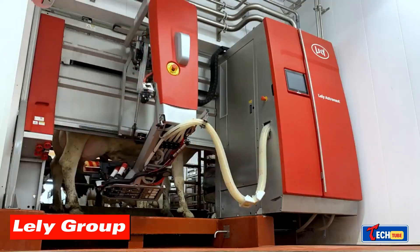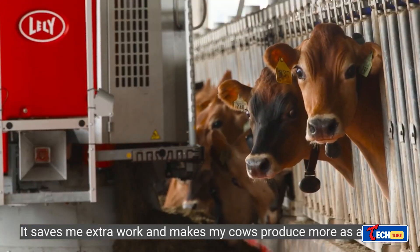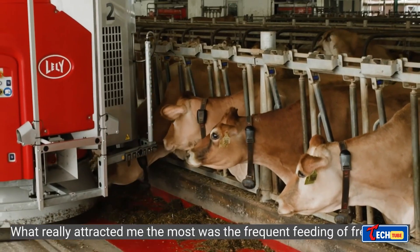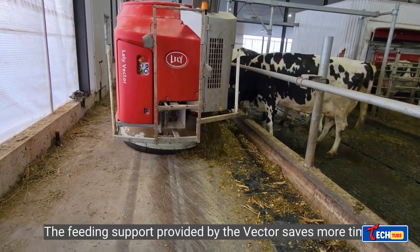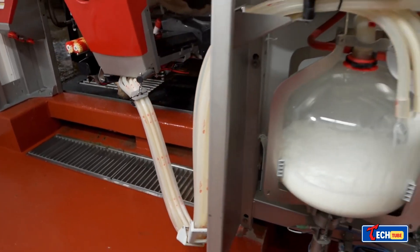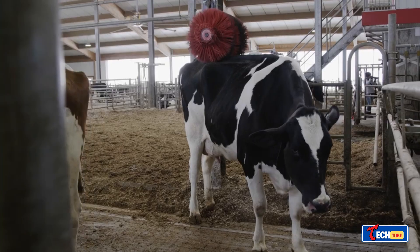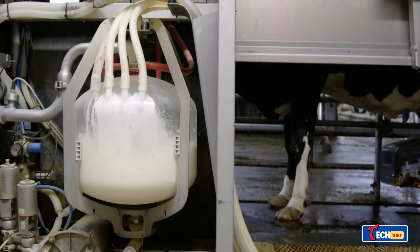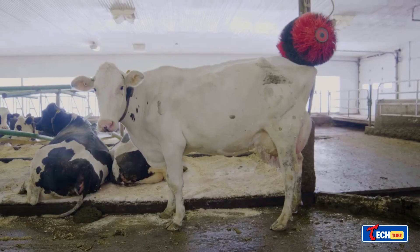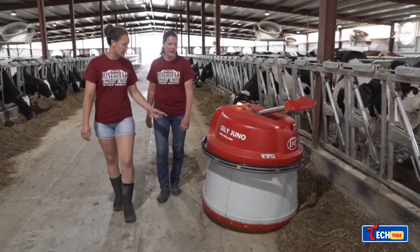Lely Group — Automated Dairy Farming. For dairy farms, the Lely Group offers an automation system benefiting both cows and farmers. Cows have control over when they eat, drink, relax, or get milked through the innovative iFlow concept. This low-noise, highly efficient system reduces energy consumption by 20% while simplifying operations. Everything is accessible via a smartphone for ease and convenience.